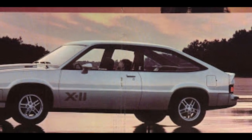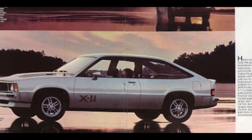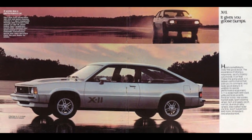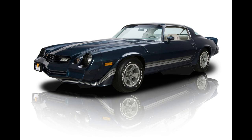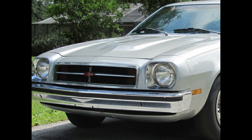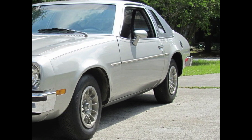Produced as a separate trim level, the Citation X11 was a variant featuring cosmetic, chassis, and powertrain upgrades over the standard Citation. While less powerful than the Camaro Z28 and later Monte Carlo SS, the Citation X11 would also take over the role of a similarly-sized Chevrolet Monza.